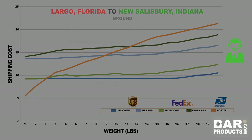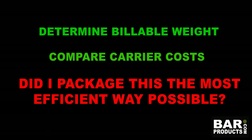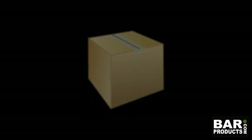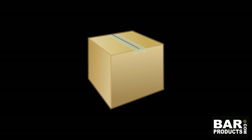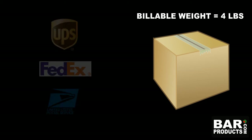Now that you've seen the different calculations used to determine billable weight, as well as the cost breakdowns between our three carriers, it is your job to evaluate every package that goes out the door. Always ask yourself: what is the best way to package this item in order to get it to the ultimate lowest shipping cost? No matter what, always package our product or products in the smallest box possible without risking damage to its contents. Once you have calculated your billable weight, then determine the best carrier for the shipment.